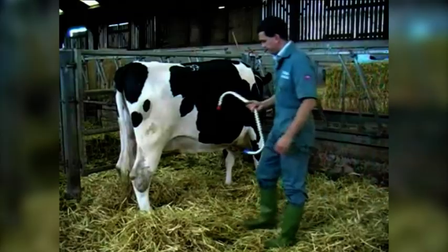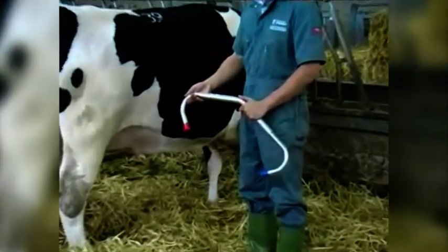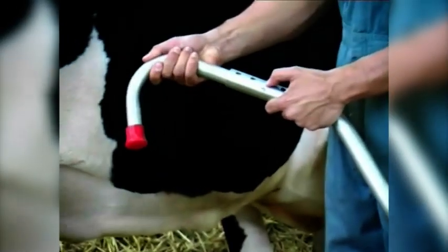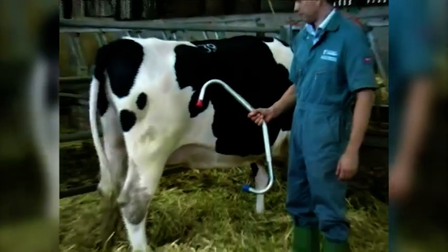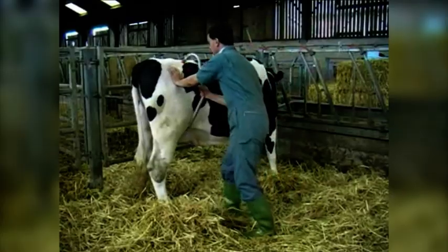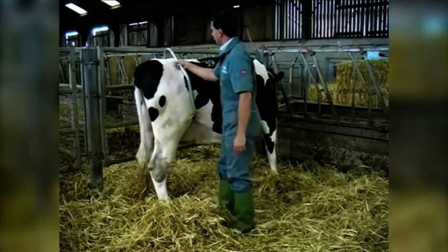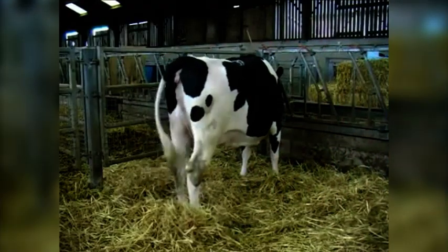Kick bars can be used to limit an animal's ability to kick and are almost exclusively employed on dairy cows in milking parlours. The length of the bar is adjusted by depressing the button and sliding the arm. The bar is applied by passing one end under the flap of skin in front of the hind leg and then hooking the other end over the spinal processes between the pin bone and the tail. To prevent kicking, a moderate degree of force is required to place the bar at the correct length. The bar is removed by unhooking it from the spine.